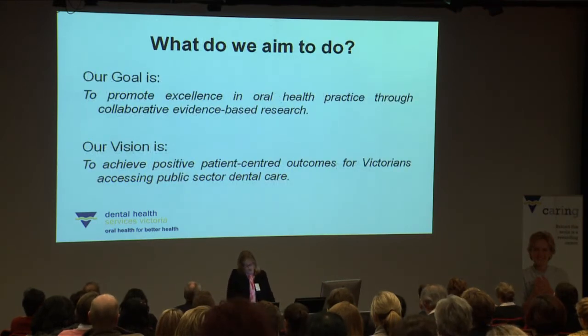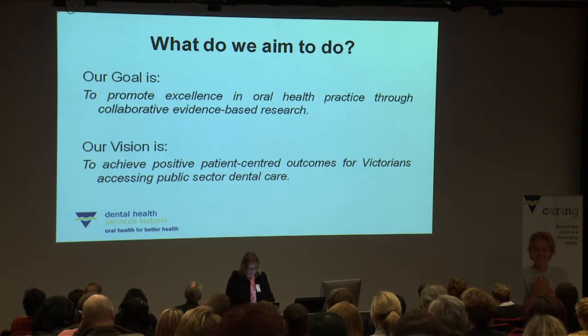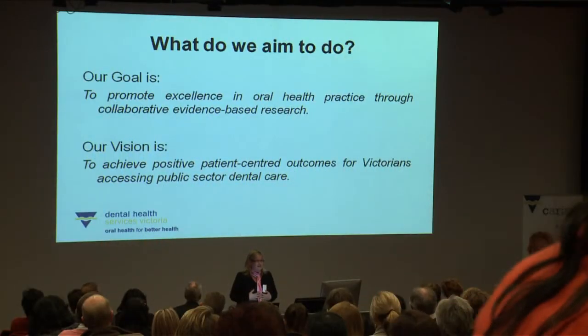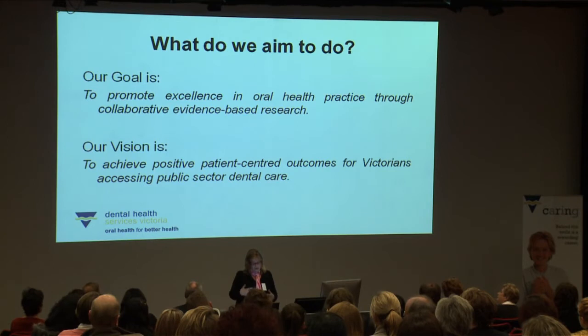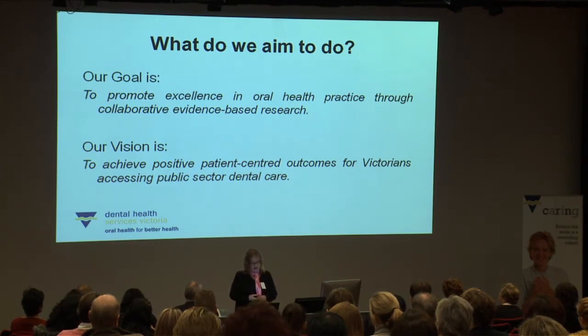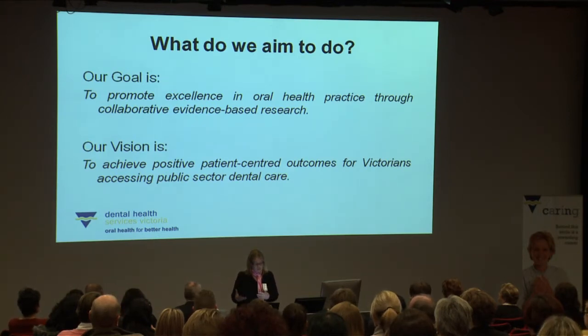As a research unit, our goal is to promote excellence in oral health practice through collaborative evidence-based research. This is very relevant to the clinicians in the room because we are interested in improving oral health practice and are very focused on doing collaborative research with key stakeholders, with an evidence base behind the research that we do. Our vision is to achieve positive patient-centred outcomes for Victorians that access public sector dental care.